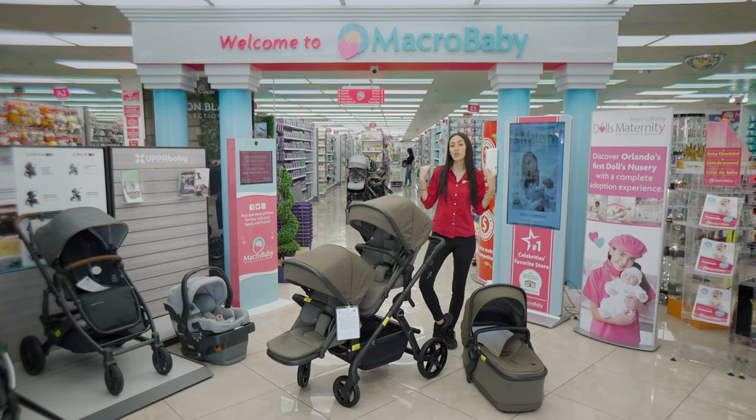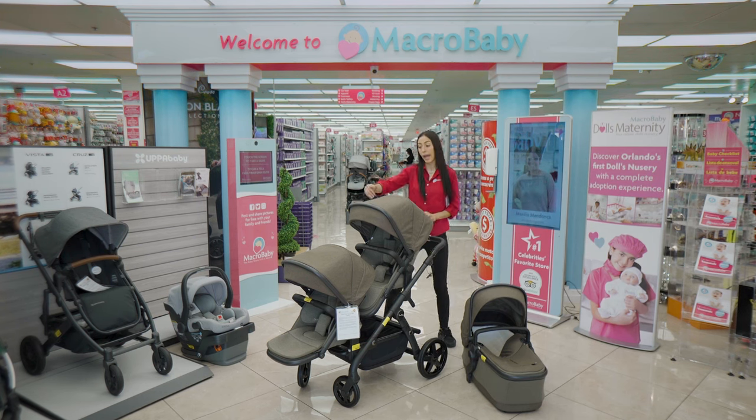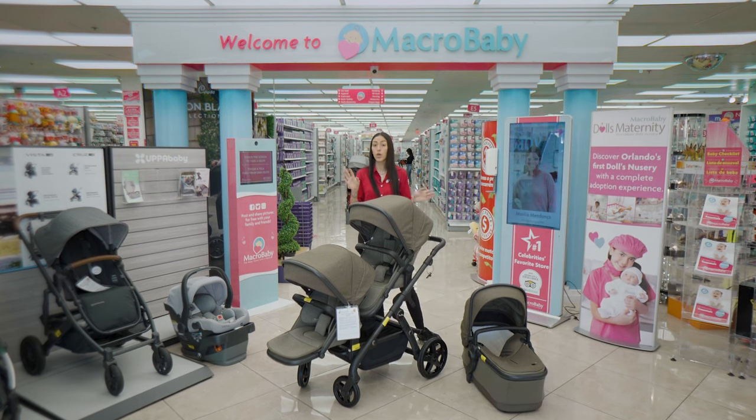This is the Silver Cross Wave. It also comes with one seat and a basket. You can add a second seat for your second child or even for twins — this one is perfect, as it has the same weight limit for both seats.